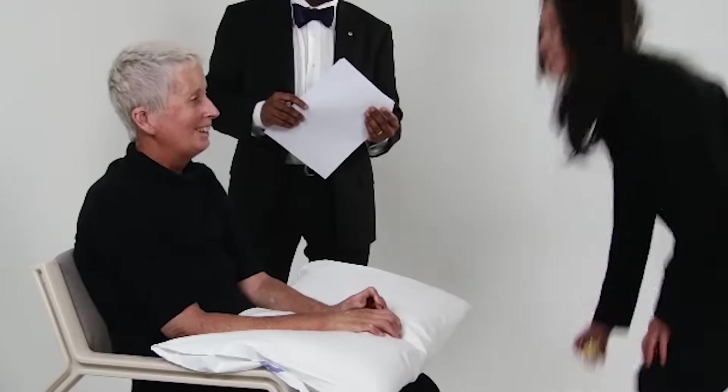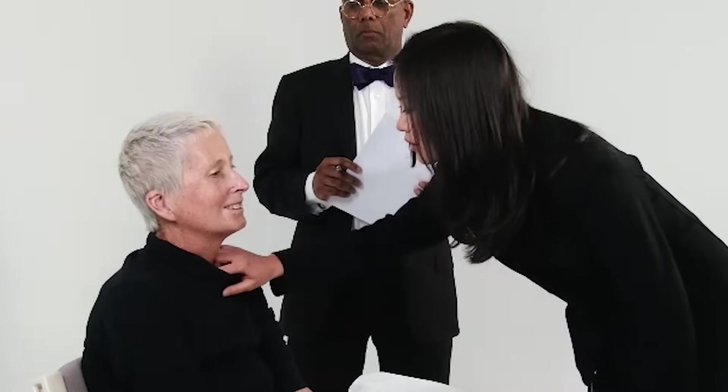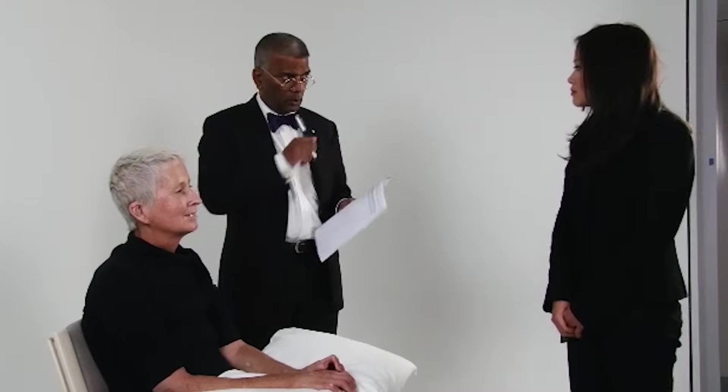Thank you. I'd like to have a look at the face. Could you open your mouth for me as wide as you can? Thank you. I'm just feeling for any thickening of the skin on the chest. That's good. Would you like to tell us what you think is wrong with this lady and your assessment of her hand function, please?